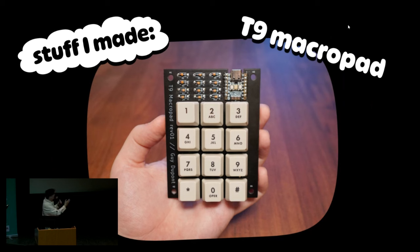So this is a T9 macro pad — and it's not actually a macro pad. It's a full keyboard that has T9 predictive text baked into the firmware, and so you can plug this into any computer or phone and type like you're texting somebody in the late 90s.